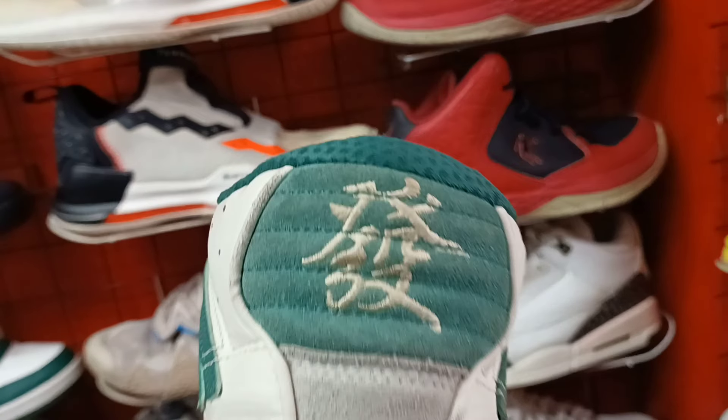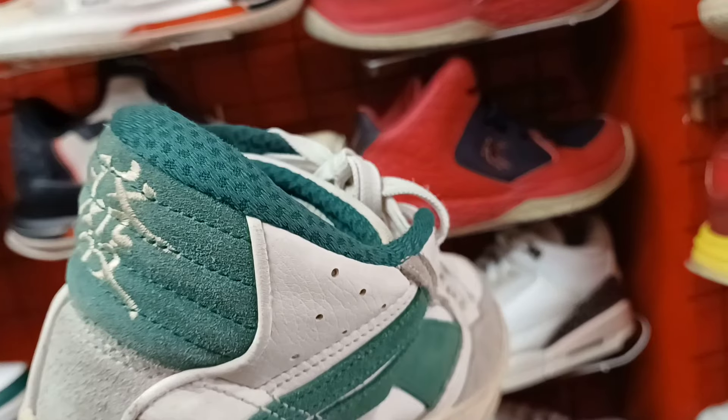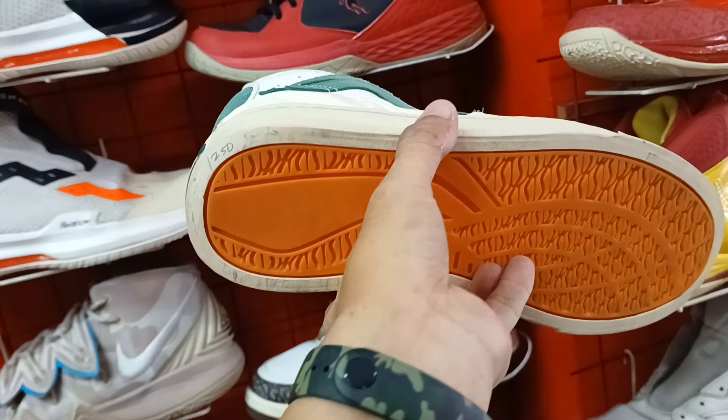Ganda rin na itong leaning na ito mga idol. Pang mid cut. Yan yung logo. Pwede siyang pang skateboard, pang bike. Size 8.5. 1,250 lang.